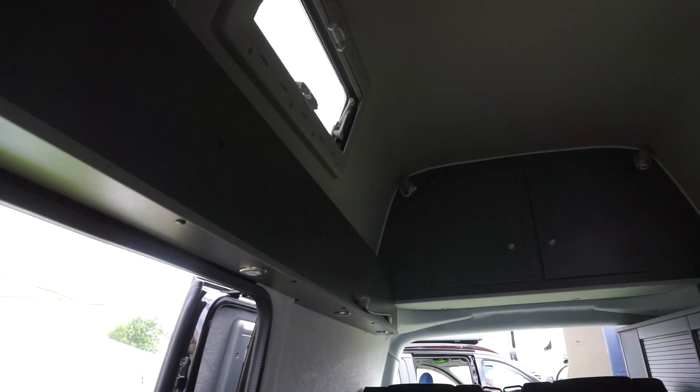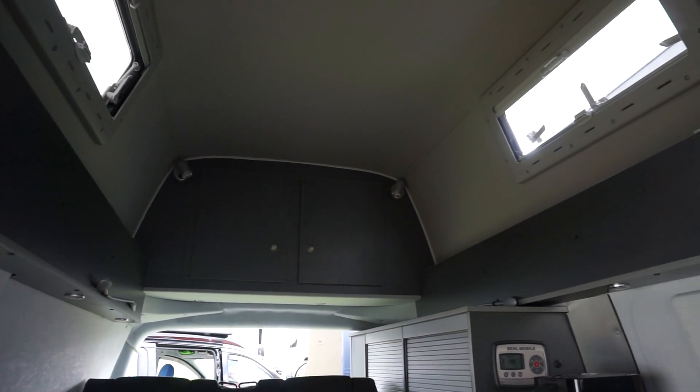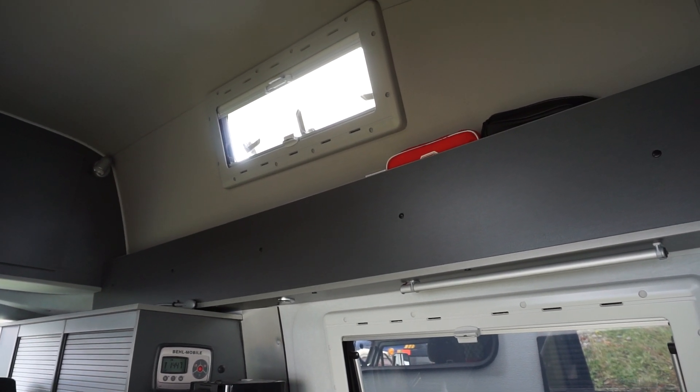If it's built to order, you get what you order, so you might want something different from other people. Some people want a bed in the roof and others may not require it.